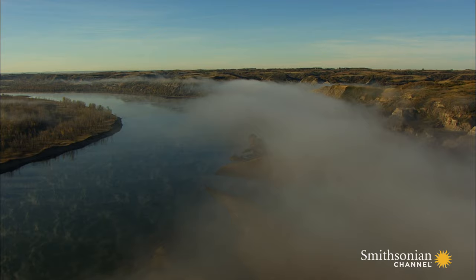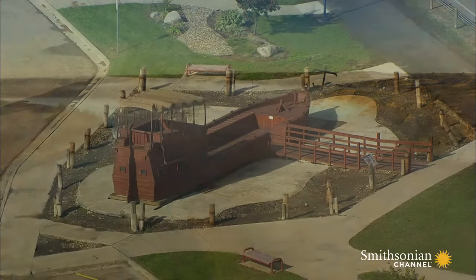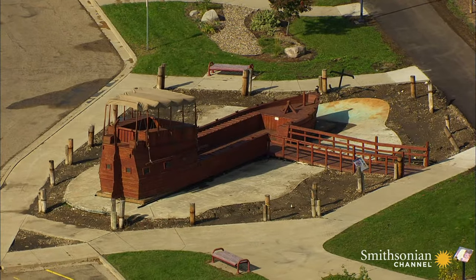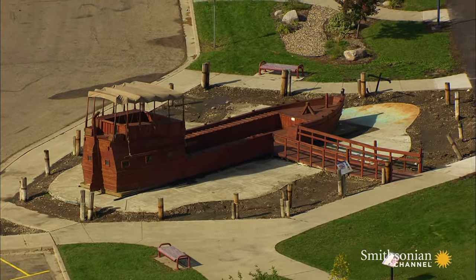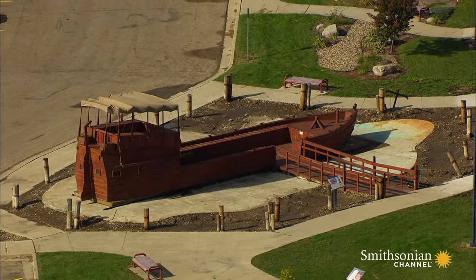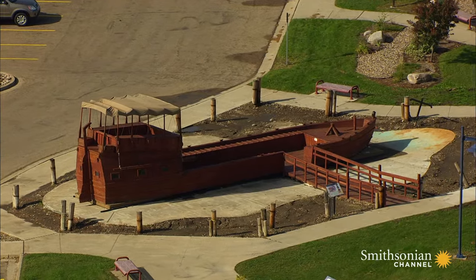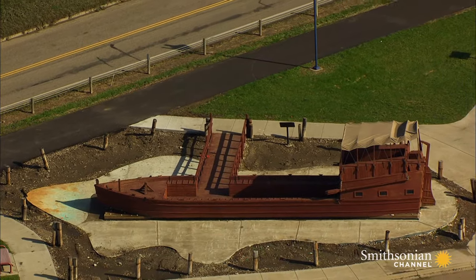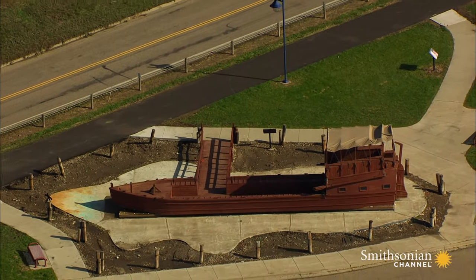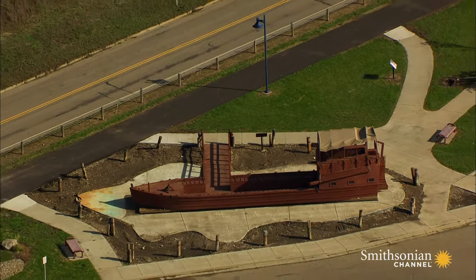It wasn't an easy trip from the start. A replica of the keelboat they used is now on display here in the North Dakota capital of Bismarck. When there was wind they sailed the boat upriver against the Missouri's currents. When the wind died they had to use paddles and poles to push the boat up the river, or get out and pull it along the shore using ropes.